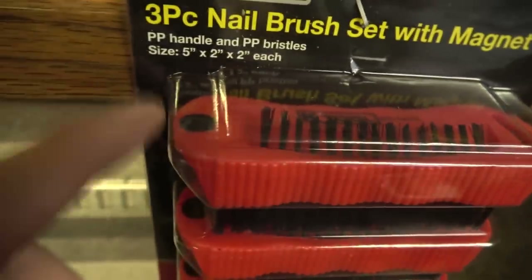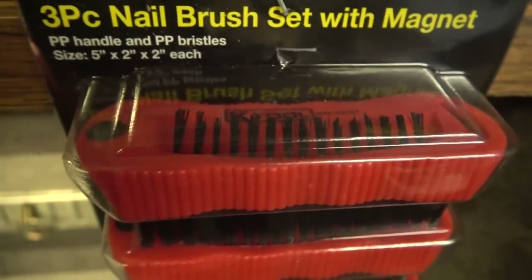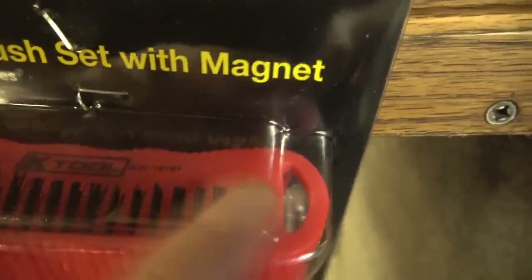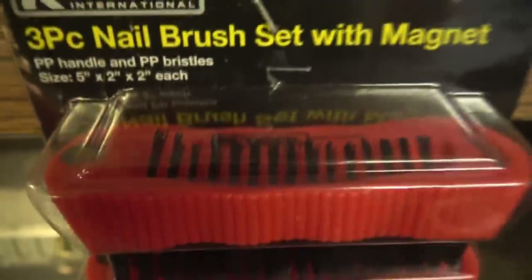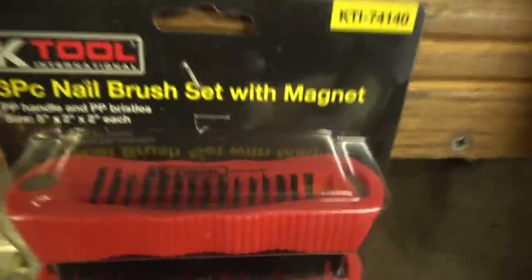These are terrific nail brushes — a three-piece set from K-Tool. The cool thing about these is they have a little magnet on them so you can stick them to your toolbox, tool cart, or a metal surface by the sink. They also have a loop so you can hang them somewhere handy near the sink. They do fingertips and cuticles as well as fingernails. I can sell the three-piece set for a slight discount — five or six bucks a piece or fifteen dollars for the three-piece set.